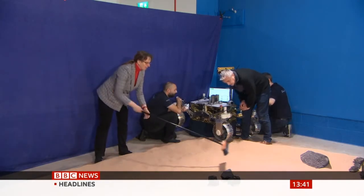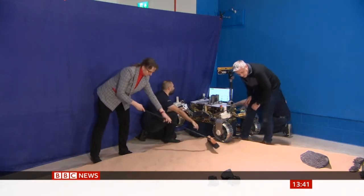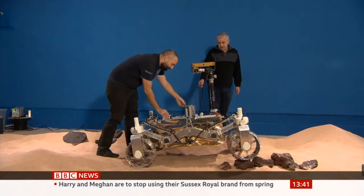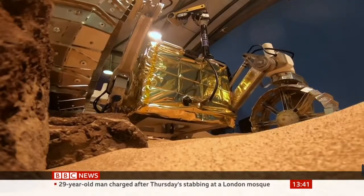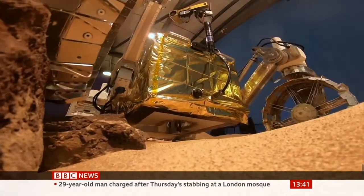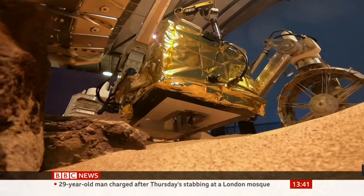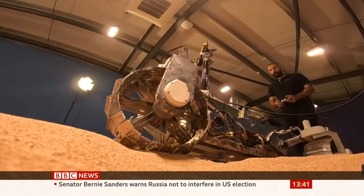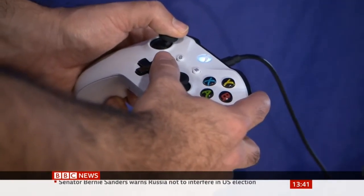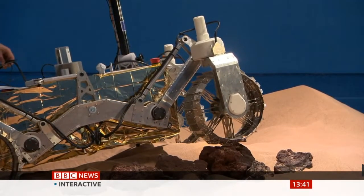The OU isn't making the rover, but Dr. Simon Sheridan and his team are building a key piece of equipment on board. Put simply, it sniffs gases to find water. And it's called a mass spectrometer.